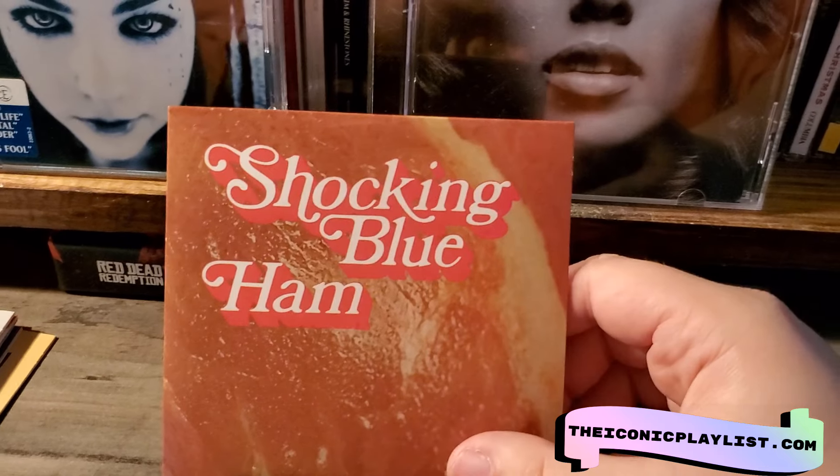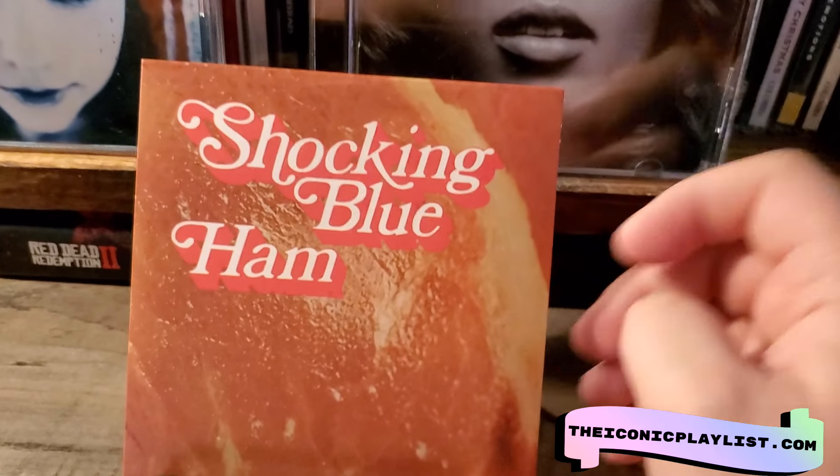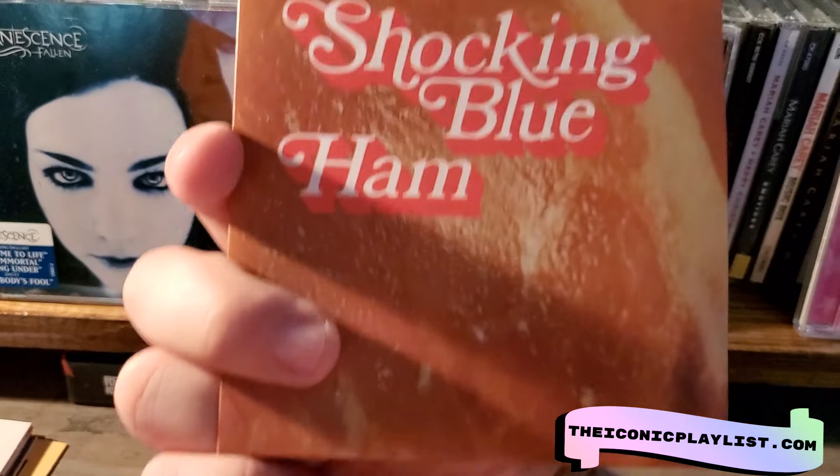But then going from that album, you get one of the worst album covers — it's just so bland. I think it's actually a picture of a ham. It's so dumb. I don't know why they'd want that.